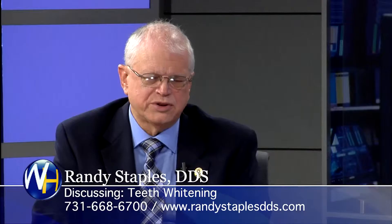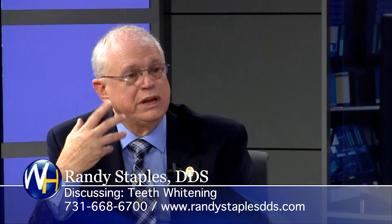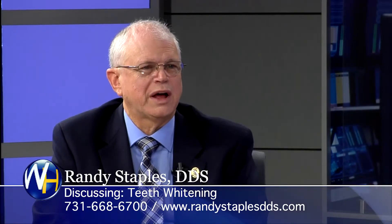How else are you using lasers in your practice? This particular laser I've got, I'm going to begin using it in TMJ problems. If someone comes in with facial pain, we can use a laser for that modality or that procedure.